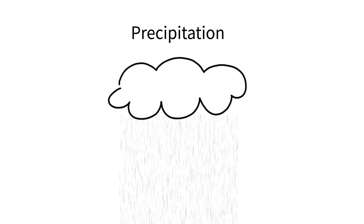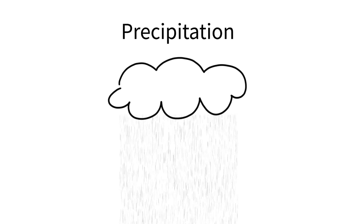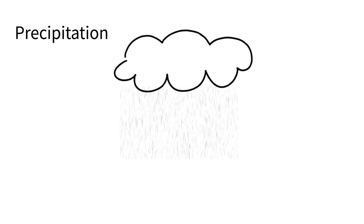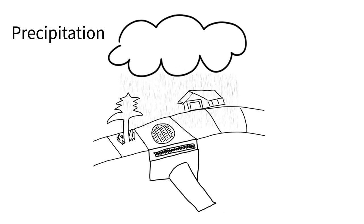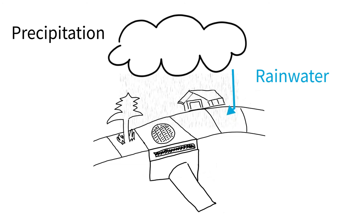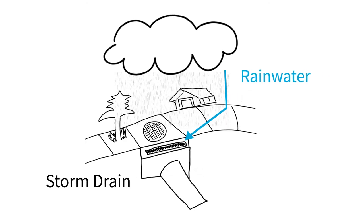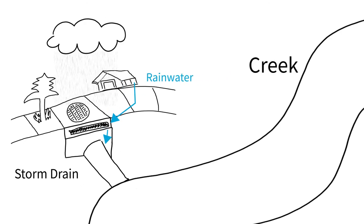It all starts with precipitation. When it rains, that water falls across the land and on our streets. Water naturally travels downhill and finds its way down. Storm drains help direct the water to the nearest waterway so it doesn't flood our streets or homes.